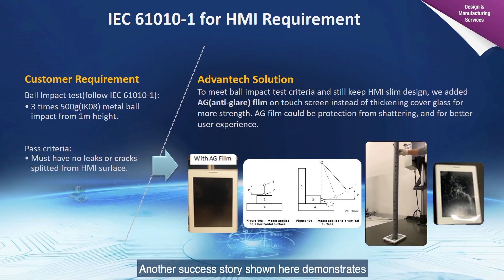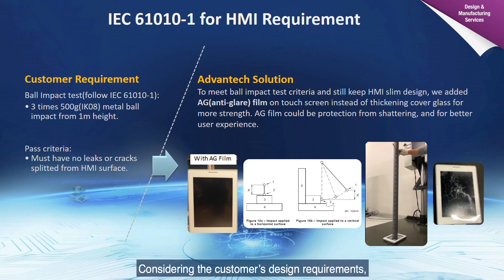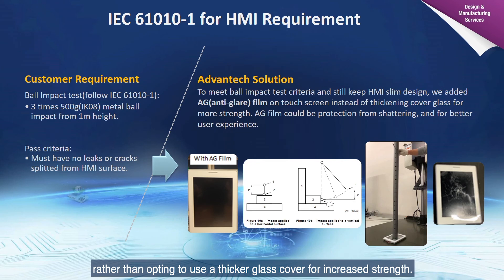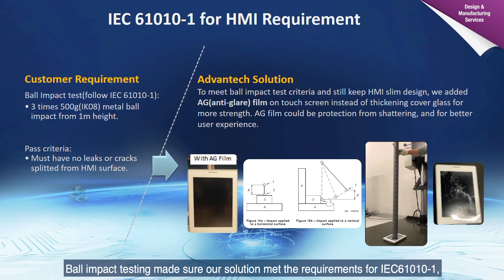Another successful story demonstrates how ball impact testing was performed on a display to offer a viable solution. Considering the customer's design requirements, our solution adds an anti-glare film to the touchscreen rather than opting for a thicker glass cover for increased strength. The anti-glare film protects the screen from shattering and improves the user experience. Ball impact testing confirmed our solution meets the requirements of IEC 61010-1, addressing both ID and the necessary safety requirements.